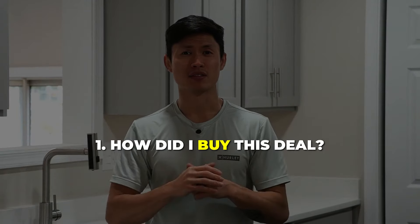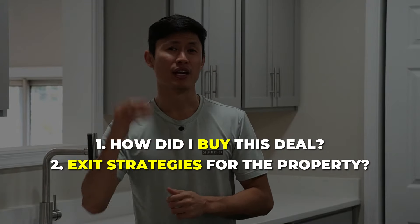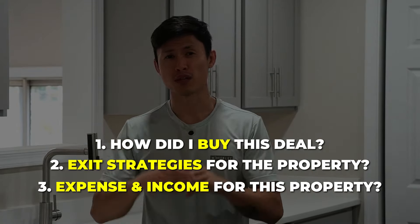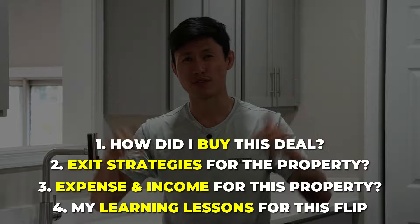First, how did I come across this deal? Second, what was my exit strategy for this property? Third, let's go over the expenses and income so I give you guys a transparent breakdown. And last, what did I learn during this flip? But before we get into that, let's take a tour of the property and give you guys the before and afters.